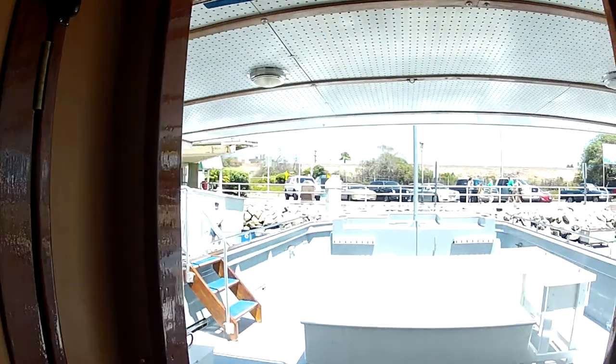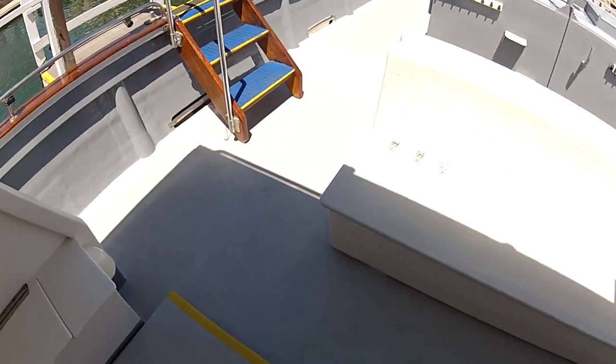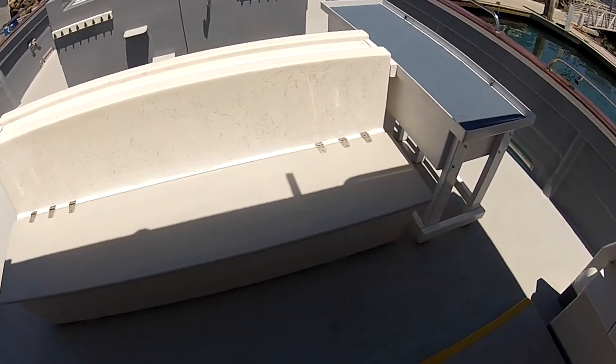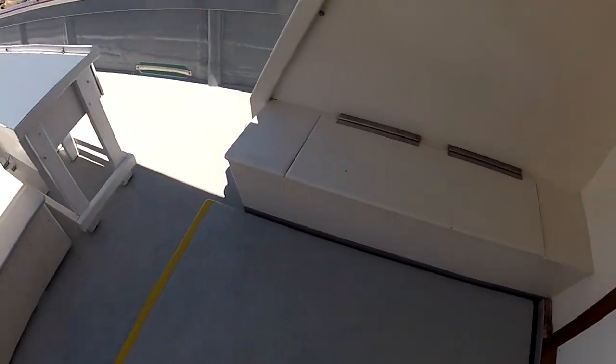Now we're walking back out of the galley cabin, and you can see underneath the canopy we additionally have seating in the shade for those of you that would like to get out of the sun. Now we're going to continue to look at the other side of the canopy seating.